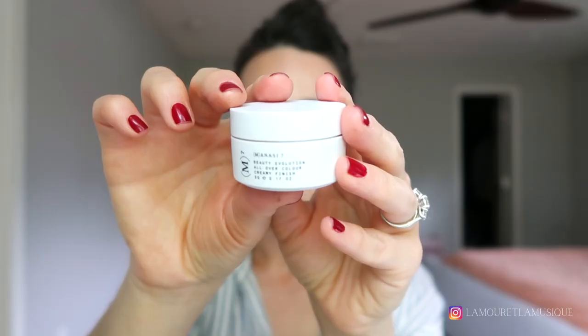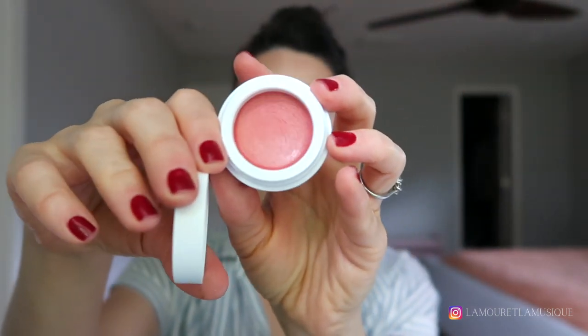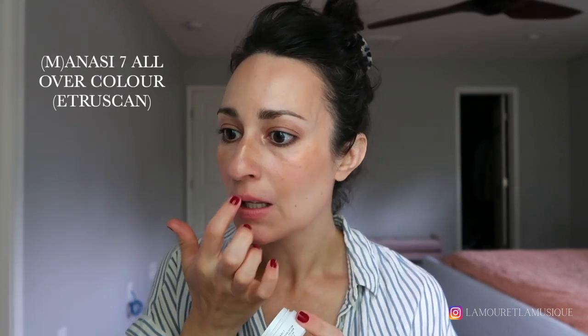The star of the show for me lately has been the Manasi Seven All Over Color in Etruscan. This is a perfect milky pink lips and cheeks product — this is just an everyday staple for me now. It's kind of everything I wanted.